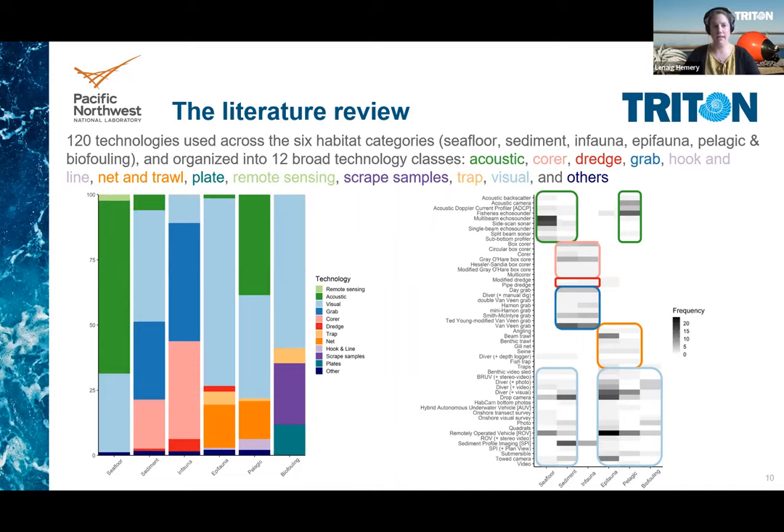Interestingly, several technologies were common to more than one habitat category. The heat map shows the technologies that were used in two or more habitat categories. For example, acoustic sensors were mainly used for seafloor characteristics and pelagic habitats. Corers, dredges, and grabs were almost exclusively used for collecting sediment and infauna samples. Nets and trawls were mainly for epifauna and pelagic, but visual technologies were commonly used across different habitat categories, with only sediment profile imaging for the infauna.